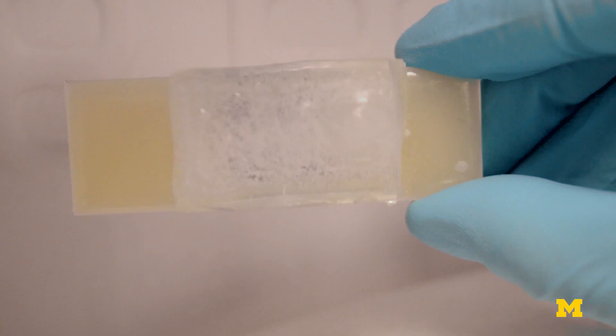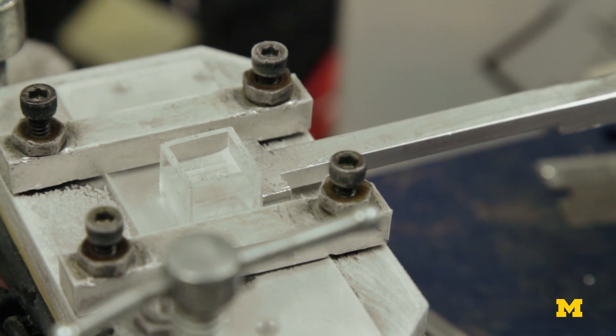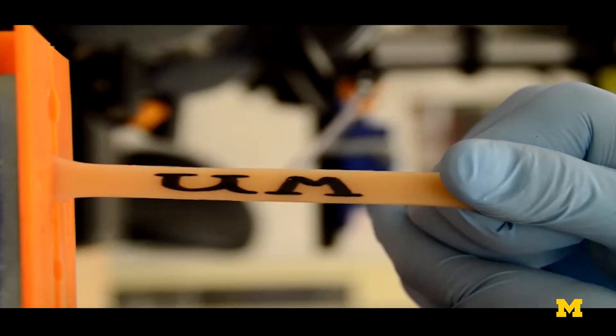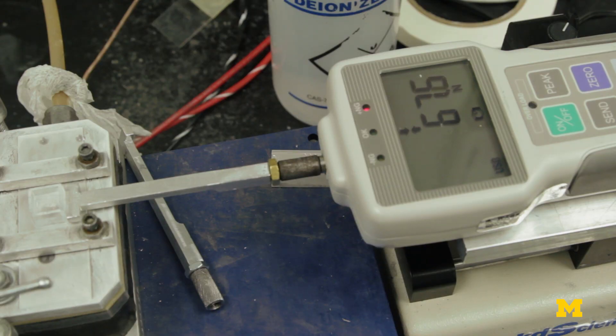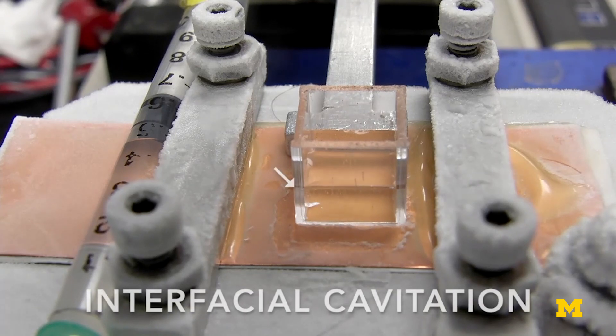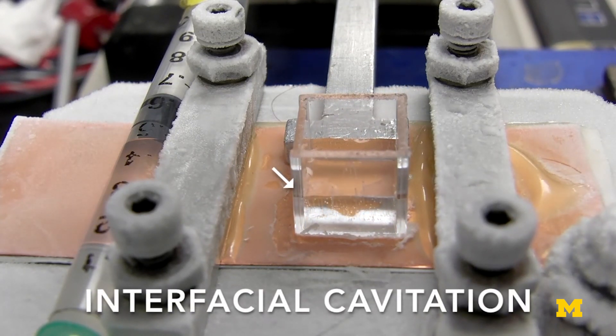Eventually, they figured out that it's because of interfacial cavitation. When you take a hard surface and attach it to a soft surface, the hard surface doesn't want to move much because it's hard. Rubbers, like a rubber band, can expand a lot. And when you have those connected at an interface, what happens is interfacial cavitation — where your rubber wants to deform but your ice doesn't want to deform. That creates a stress concentrator right at that interface and causes the ice to break free.